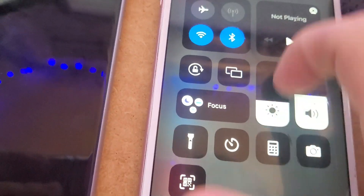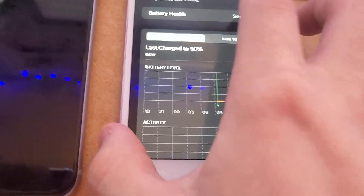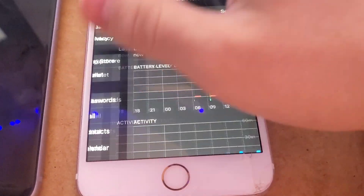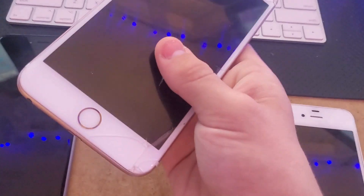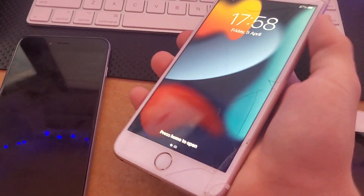The battery health on this is pretty bad, it will need a replacement — 79% maximum capacity. I think what I'm going to end up doing is buying a parts iPhone 6S Plus or finding one at Target or something like that. And I will most likely, especially if it's iCloud locked, take the screen and the battery out for this one.